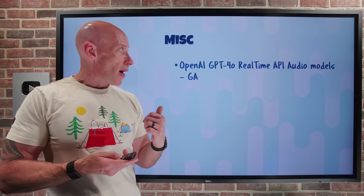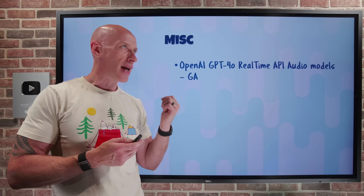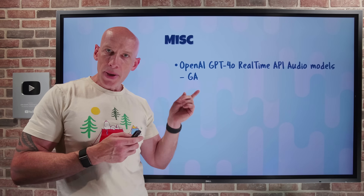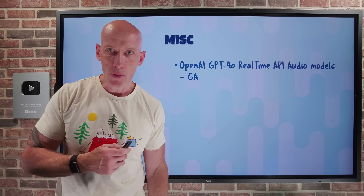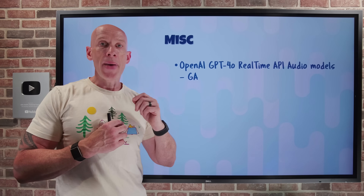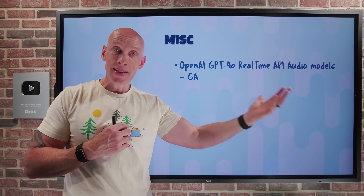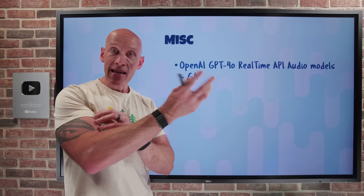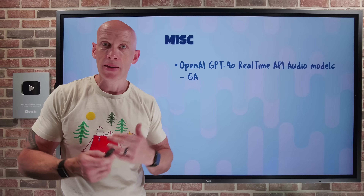The OpenAI GPT-4o real-time API audio models are now GA in Azure OpenAI in Foundry. The real-time API is speech-to-speech — audio in, audio out — for conversational interactions. It now has a better ability to follow interactions, better tracking of tone, pacing, and escalation. You can switch languages, it has new voices, higher audio quality, and you can easily do things like adding images, calling custom code, and it has different types of turn-taking capabilities.